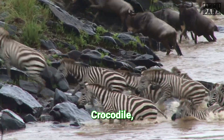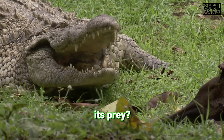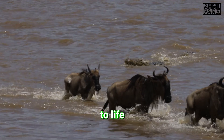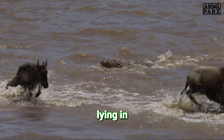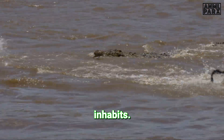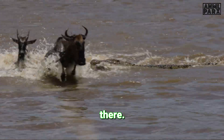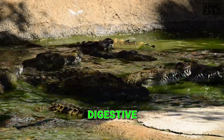Have you ever wondered how the mighty Nile crocodile, one of nature's most formidable predators, digests its prey? This remarkable creature, with its infamous reputation, is a master of survival, perfectly adapted to life in the rivers and marshes of Africa. The Nile crocodile is a stealthy, patient hunter, lying in wait for the opportune moment to strike. Its diet is as varied as the ecosystem it inhabits, feasting on everything from fish and birds to larger mammals like antelope and zebra. Today we're going to delve into the complex machinery that powers this creature — its digestive system.